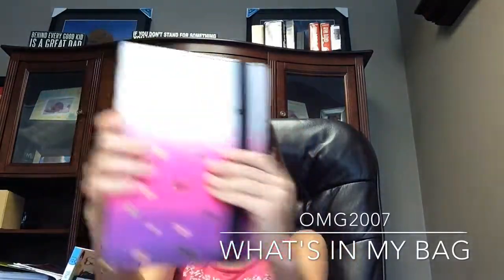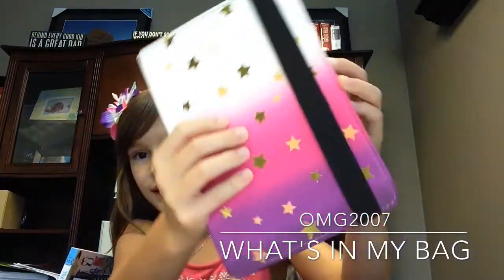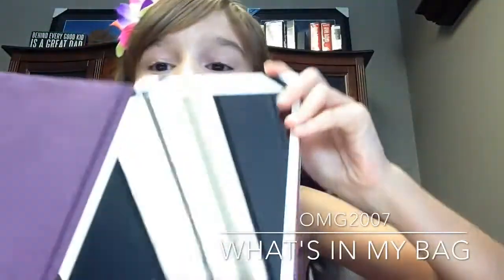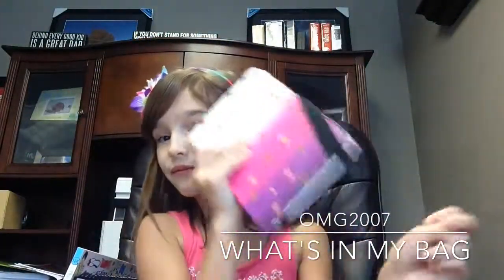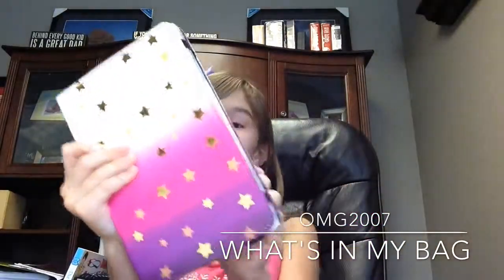So first I have my iPad. This is what it looks like. Just that, and this case is from Five Below.